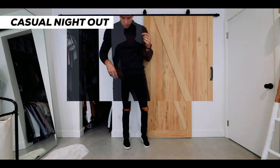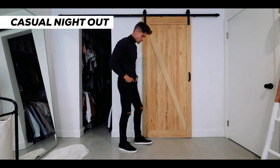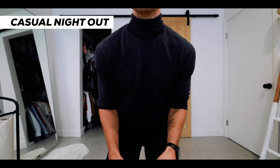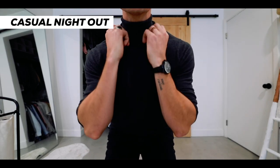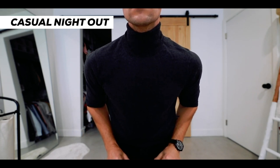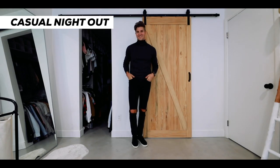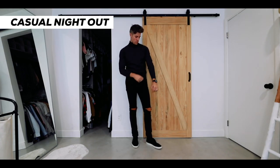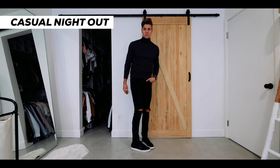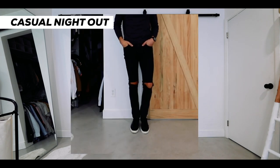Next, casual night out — it's a little bit on the dressy side, but we've got this dark gray turtleneck sweater with some slim fit black distressed denim. The thing that makes it super casual are these black sneakers. You could throw on a boot if you wanted to dress up an outfit like this. I love a turtleneck sweater during fall because you can wear it by itself and feel very comfortable all the way into the evening.